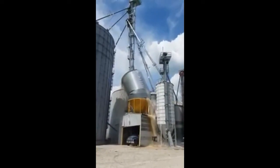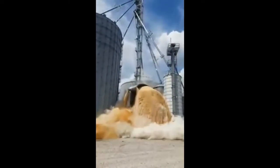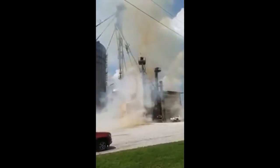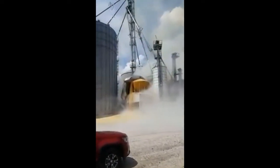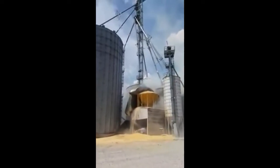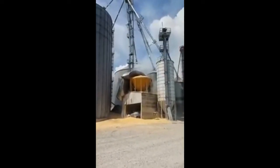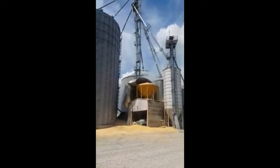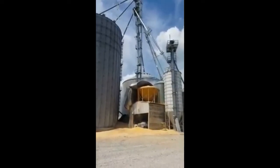Yeah! There she goes! Yeah, yeah — son of a gun. Another day at the farm.